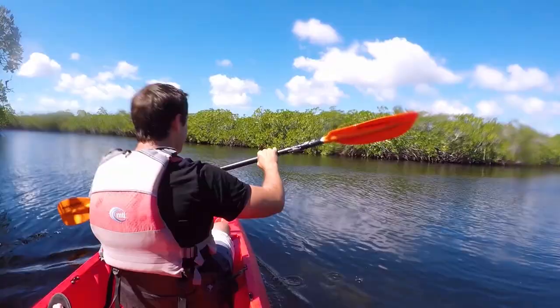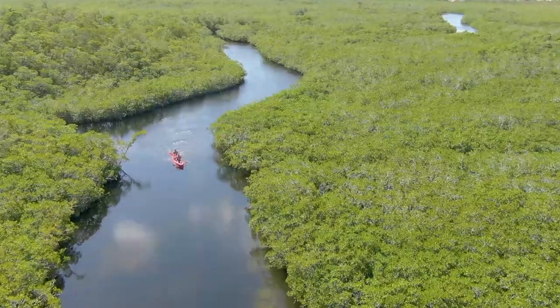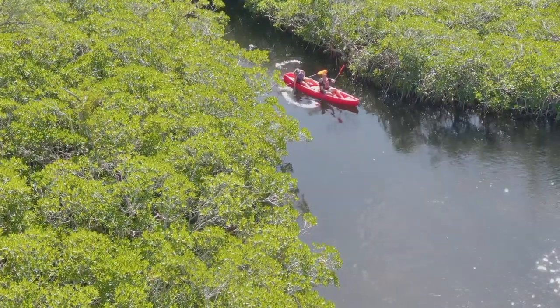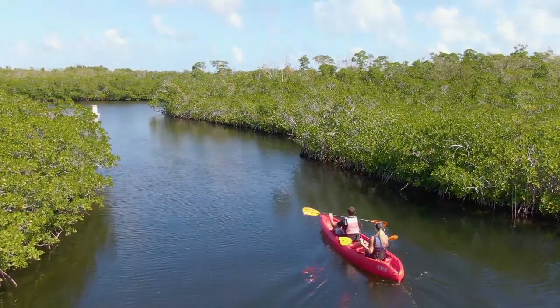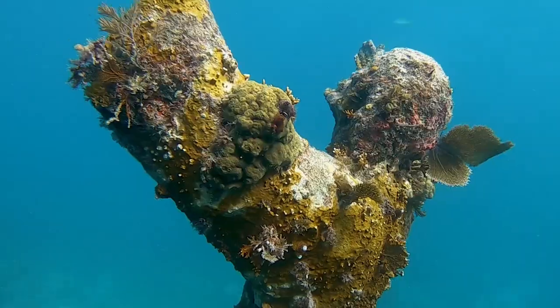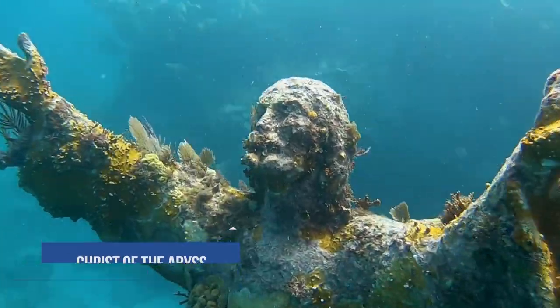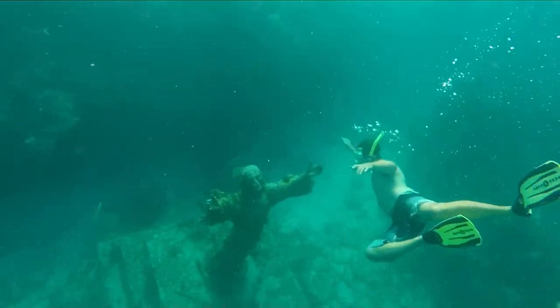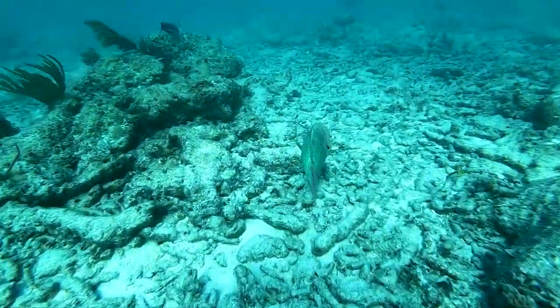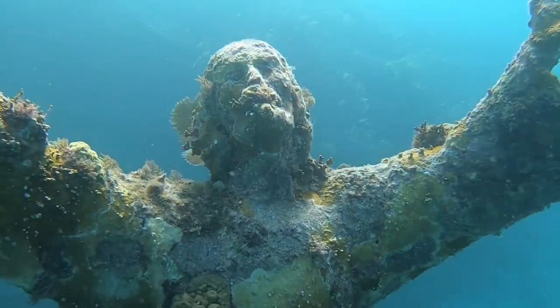We're out here in John Pennekamp State Park, kayaking through the mangroves. This is just such a cool experience — in fact, we just saw a shark swim by us. If you're looking for the most popular thing to do here at the park, you must swim to the 4,000-pound bronze Christ of the Abyss statue located just below the water's surface. Since the statue was placed in 1965, it's been a bucket list attraction for campers and tourists alike.